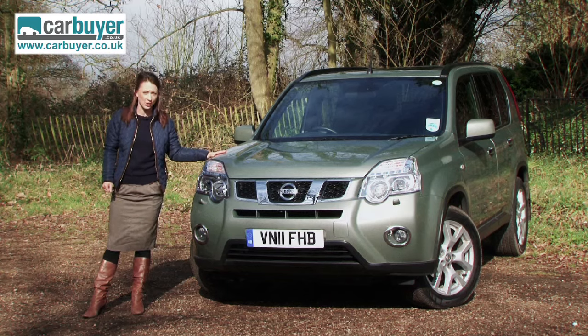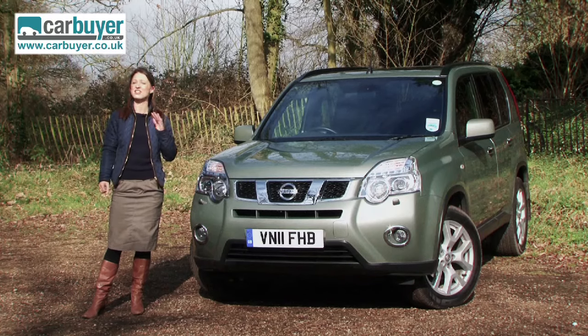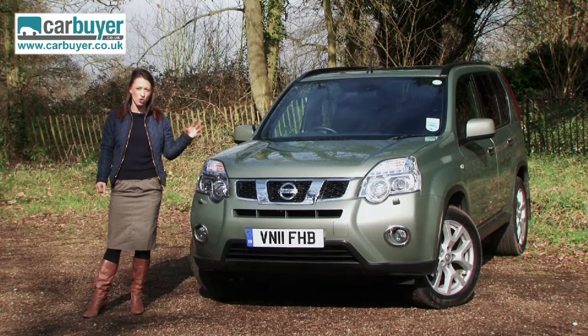If you're looking for a 4x4 with strong off-road abilities, excellent practicality and good reliability, then look no further than the Nissan X-Trail. Nissan have always been above average for their reliability and there's no reason why the X-Trail should not follow suit.